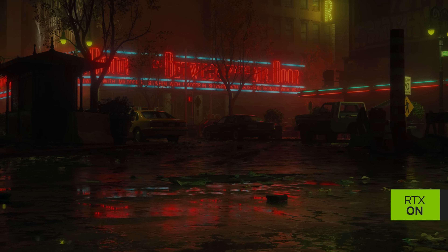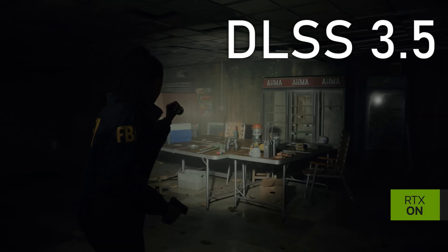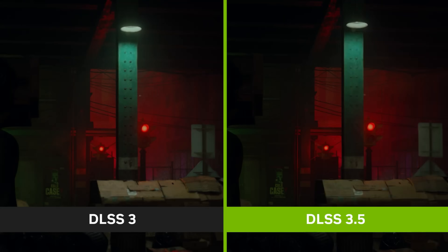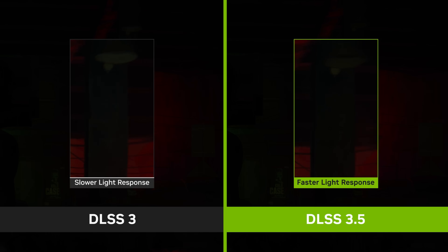It seems like AMD can't catch a break. NVIDIA has just announced their newest DLSS implementation called DLSS 3.5, which is basically focusing on ray tracing reconstruction and is actually better than native when we're talking about ray tracing quality. This is a huge slap in the face for AMD.